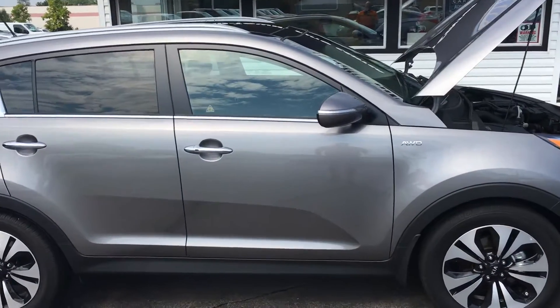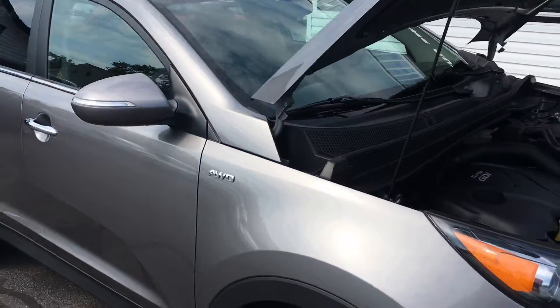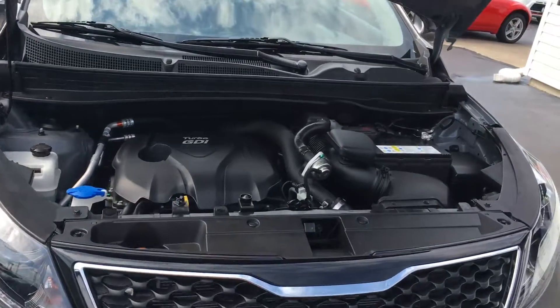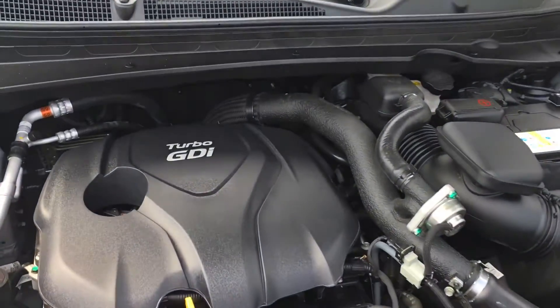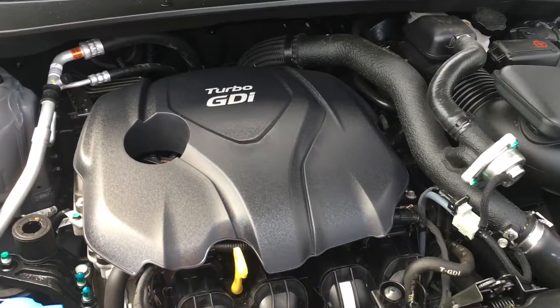Hello and welcome to Midtown Auto Center. My name is Brad and today you are in for a real treat. You're looking at a 2013 Kia Sportage. The Sportage is a turbo and it's got the 2.0 liter four-cylinder engine with only 10,000 original miles.